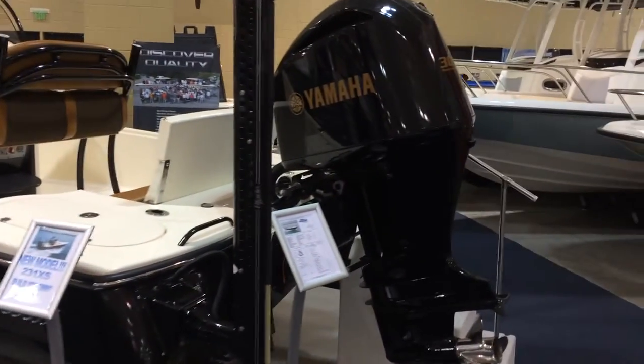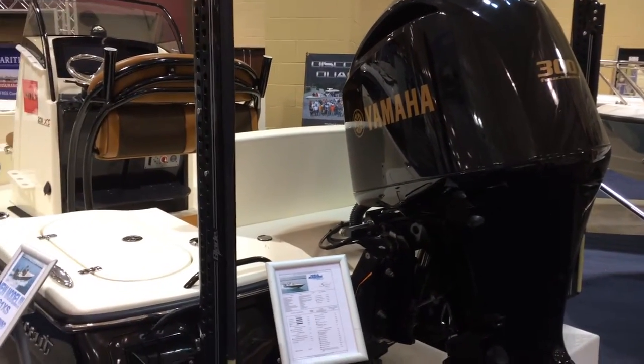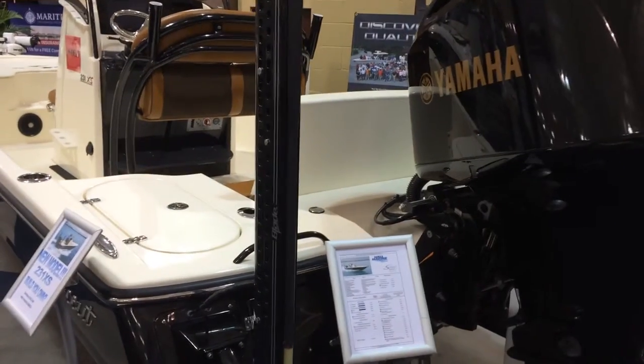It's powered with the Yamaha 300. I love the paint job that Yamaha's doing to match the boat on the cowling. It looks fantastic.